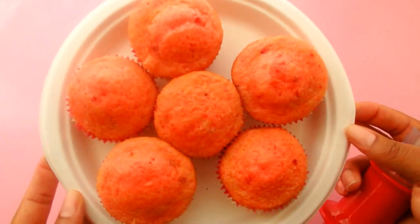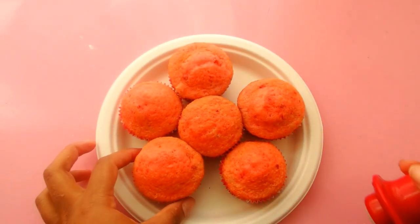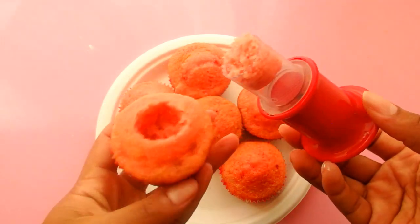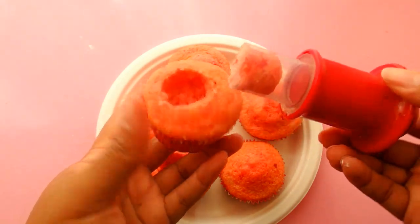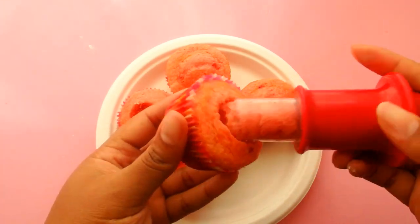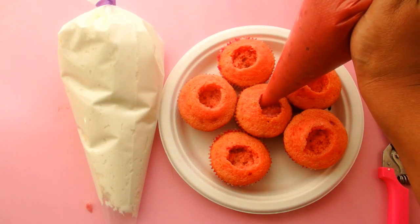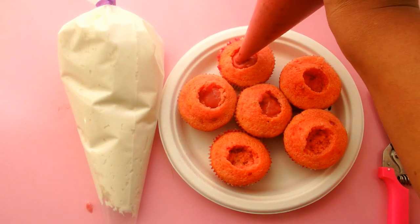I'm going to core the cupcakes using my corer. No matter how hard I try, I'm usually off-center when I core them — which can be exciting because you may be expecting filling in the center but that may not be what you get. It's like a surprise! That's what we're doing here: filling all the cupcakes with that strawberry filling. You can also buy strawberry filling if you don't have the time or energy to do this from scratch.